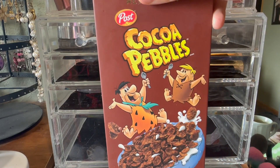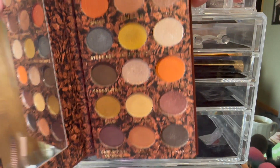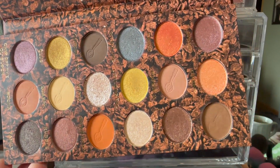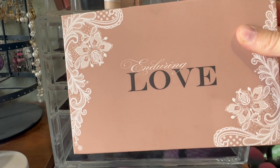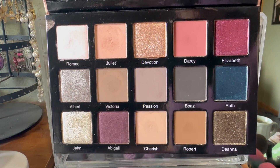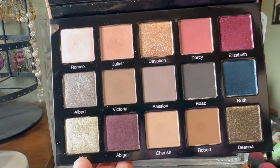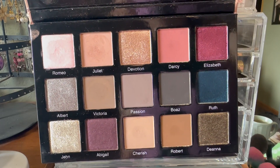My daughter used this on me for our 'daughter does my makeup' video — this is from I Heart Revolution, the Cocoa Pebbles palette. I actually like the color story in here; it's not too bad. I obviously don't reach for it that often but it was fun. I also reached for my Sydney Grace Enduring Love palette. I reached for the mattes in here and also did a really fun look where I used Juliet, a pinky tone through my crease, and then John, a very silvery green all over my lid. That silvery green and pink combination looks so nice together. As always this is a pleasure to use, but I'll put this away.